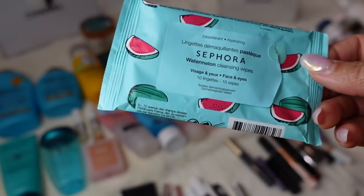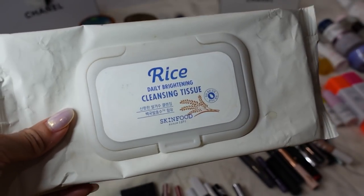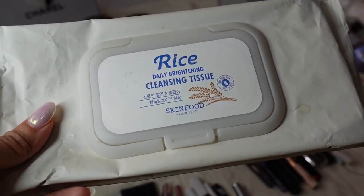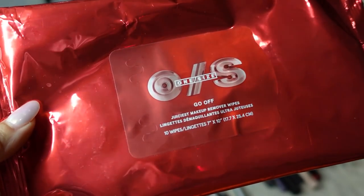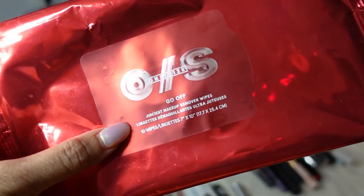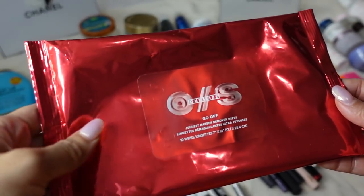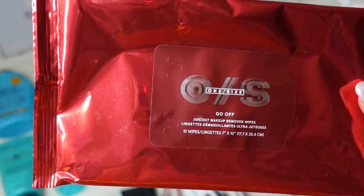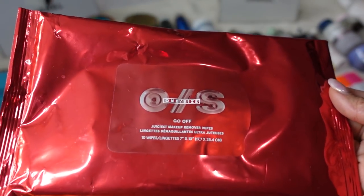My favorite face wipe is by Skin Food — the Rice Cleansing Tissue, recommended to me by beauty YouTuber Jen Phelps. Rice water has some kind of magical properties that just make your skin beautiful. I get this at Ulta. I also got for free from Sephora — from a raffle during their sale — the One Size brand by Patrick Star: Go Off Juiciest Makeup Remover Wipes. For me personally, these are too big. The typical makeup wipe is one size but these are folded two or even three times — they're huge. It was a wasteful size for me, so I wouldn't purchase this unless you have a very full face of makeup.